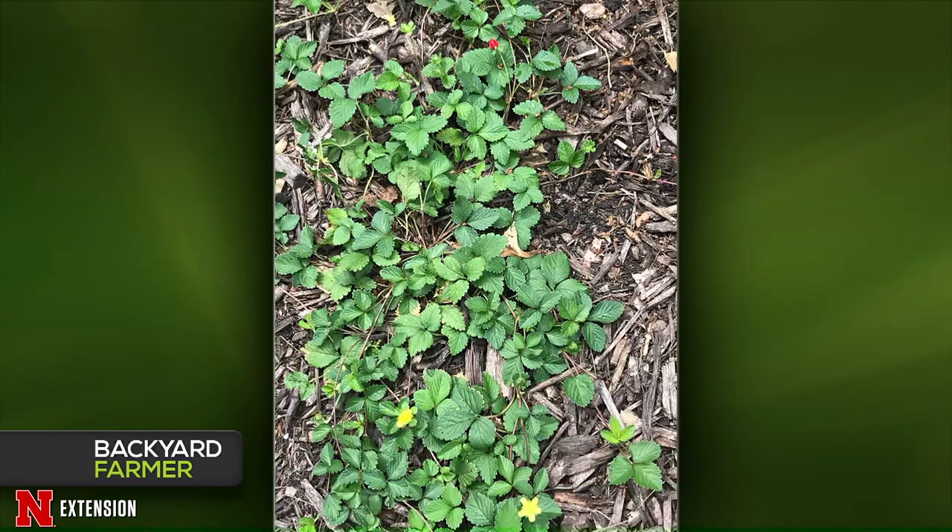A Lincoln viewer found what they think is a wild strawberry plant and wants to know if it can be fertilized to produce bigger edible strawberries. This is actually a false strawberry — you can tell by its yellow flowers. On a true wild strawberry, flowers are white and the achenes (the actual fruits) are embedded in the red flesh like a regular strawberry. On this false strawberry, the achenes are on the outside of the red part. Don't waste your time — it will never get bigger and tastes like nothing. It's a weed; just take it out.